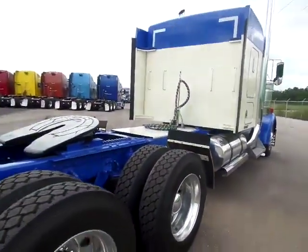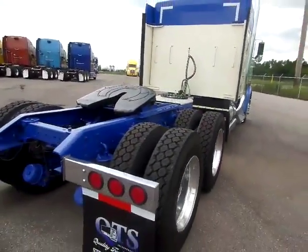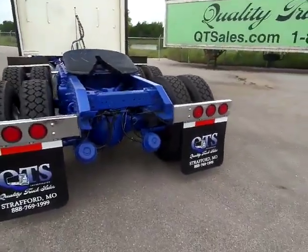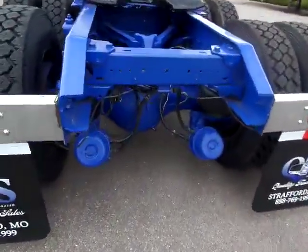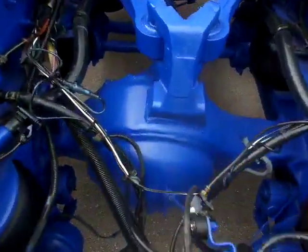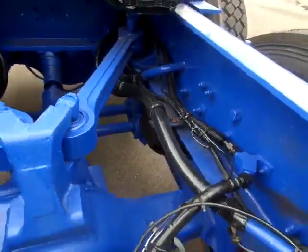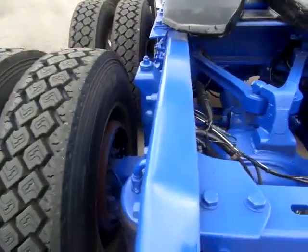Work our way around here, just trying to give you an overall view of the truck. Lights in the mud flap brackets. Rear ends are absolutely clean. Good brakes on them.